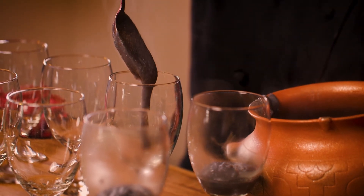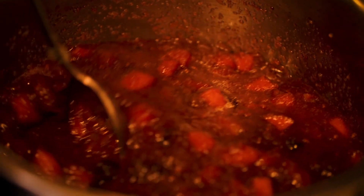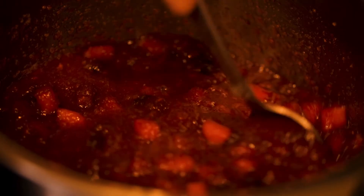My berries have been boiling. This is the boiled berries with the applesauce. You can see that beautiful color — this is going to be our second layer.